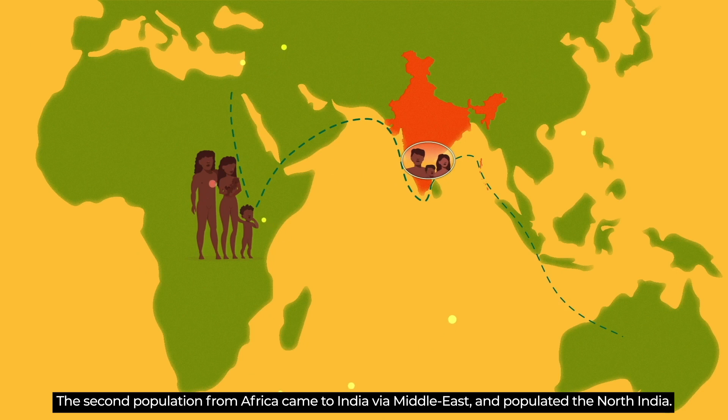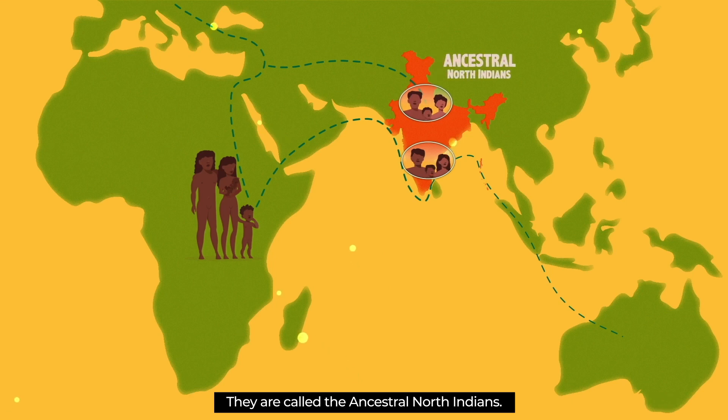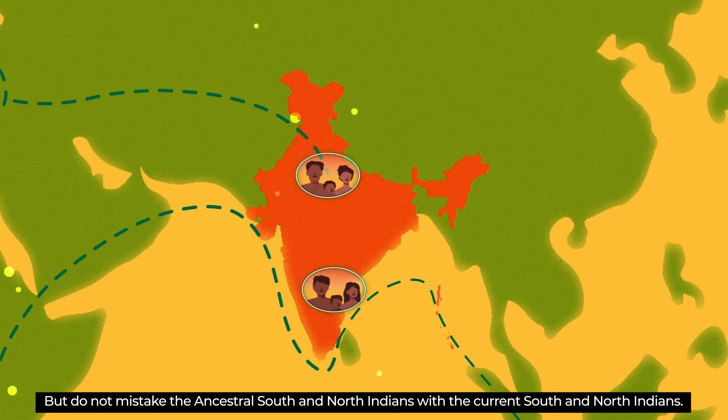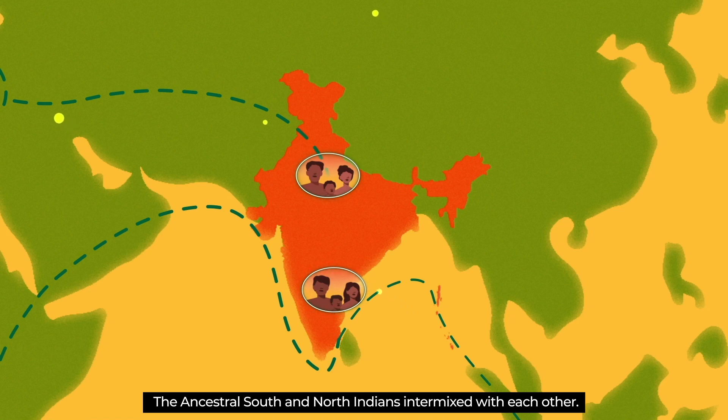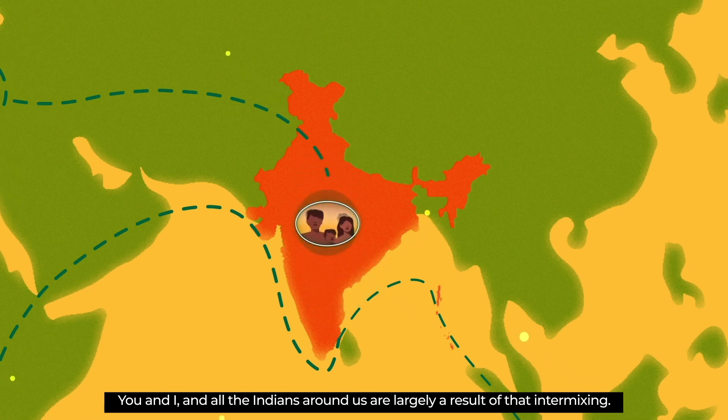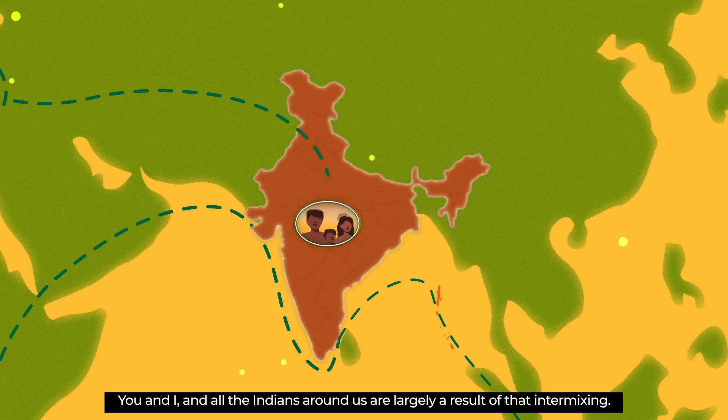The second population from Africa came to India via the Middle East and populated North India. They are called the Ancestral North Indians. But do not mistake the Ancestral South and North Indians with the current South and North Indians. The Ancestral South and North Indians intermixed with each other. You and I and all the Indians around us are largely a result of that intermixing.